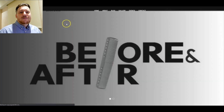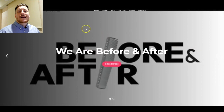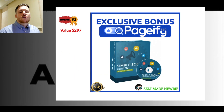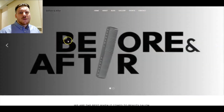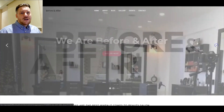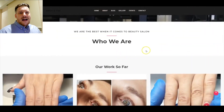Today we're going to take a deep dive into Pageify 360 and show you an over-shoulder look at exactly what it looks like. I've also put together some amazing bonuses that I've handpicked from my own vault that I think are going to go hand-in-hand with Pageify 360, so you get the absolute most out of it. You can definitely use it as a tool to make money online — whether that's creating websites for people directly, on Fiverr, or setting up an agency.